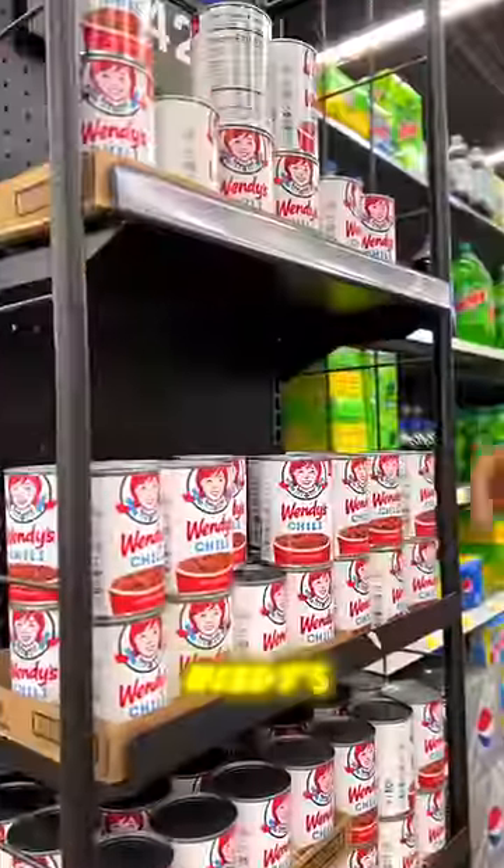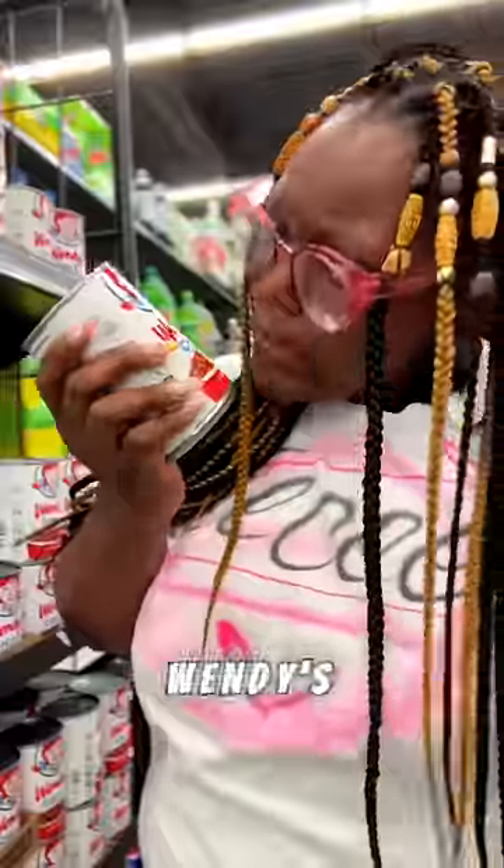Walmart has now canned Wendy's chili — Wendy's chili with beans. The nerve.